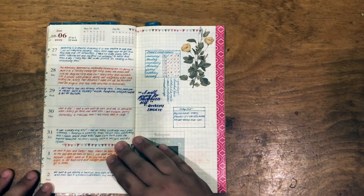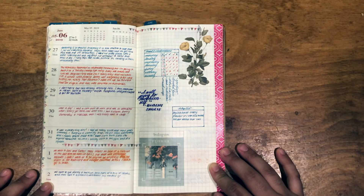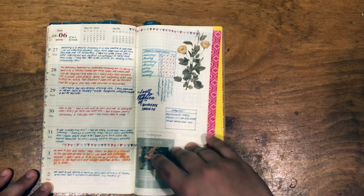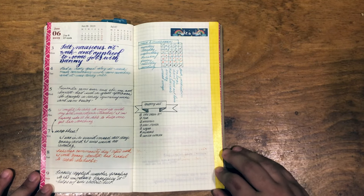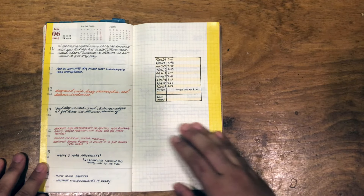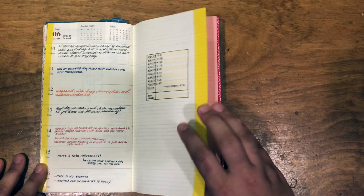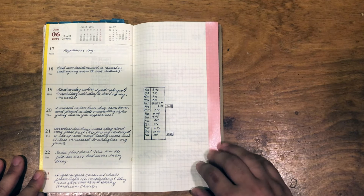What I ended up finding was that I like using these inserts more for a five-year journal type deal — not for five years on each little thing, but just for writing things down. So that's what I did throughout the remainder of this. On the left side I'm just writing down a little bit about my day. On the right side I'm just tracking the amount of hours I worked, because I am hourly.